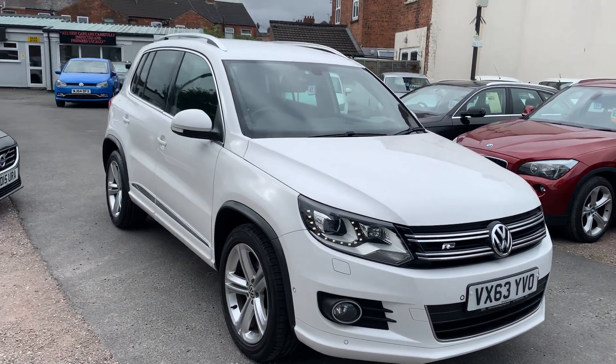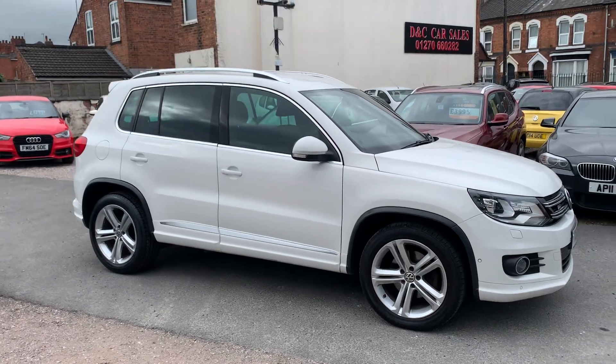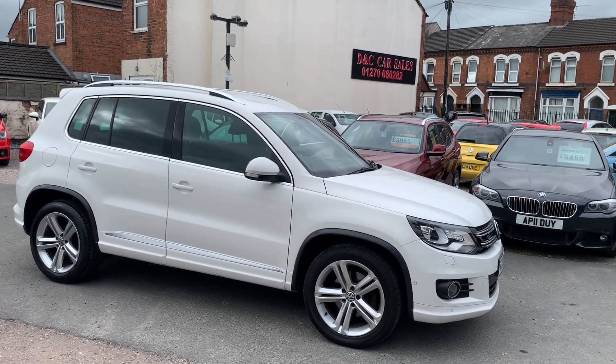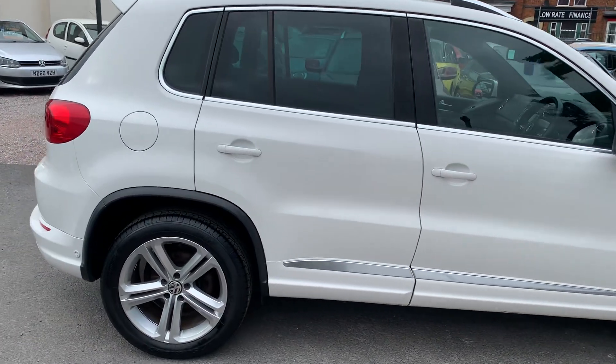Hi, it's Rich at D&C Car Sales in Crewe. I'm just going to do you a quick walk around video of our VW Tiguan. I've got the car running so you can get a bit of a feel for it, and we'll have a walk around all the bodywork, and we'll show you inside.